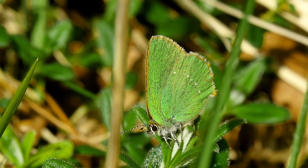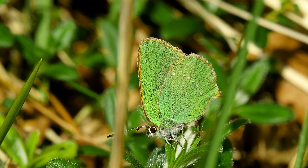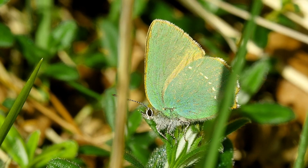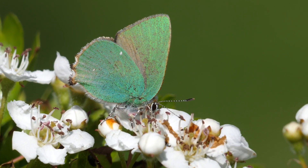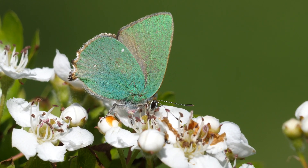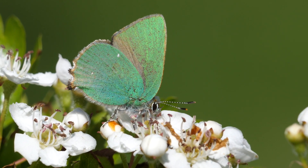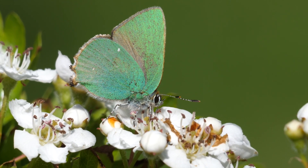The green hairstreak hibernates as a pupa, which distinguishes it from all other hairstreaks found in the UK, which overwinter as eggs. In common with other Lycaenids, it is able to make a sound that is attractive to ants, and the squeaks it produces when disturbed are exceptionally loud and audible to the human ear.